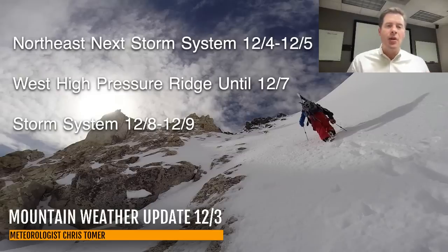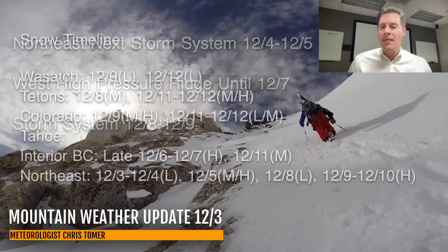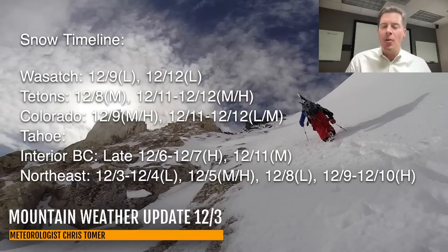Here are my best odds of snow — the snow timeline for the Wasatch, Tetons, Colorado, Tahoe, Interior BC, and the northeast.